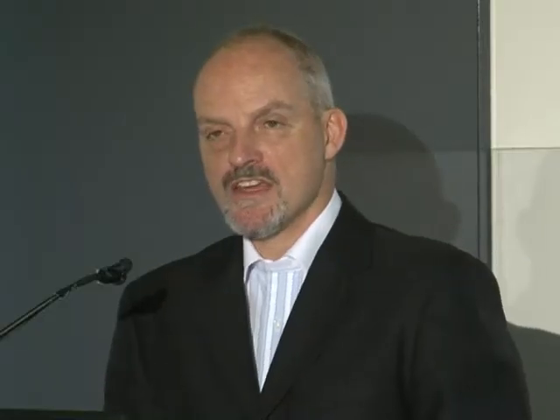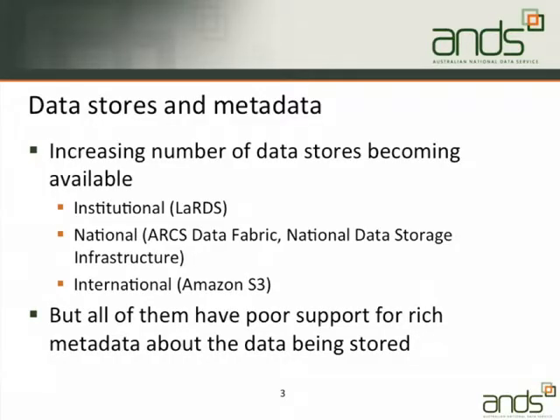The problem we've got is that there are an increasing number of data stores out there. Some of those are institutional — Monash has a thing with the catchy title of the Large Research Data Store, Melbourne University is looking to put in something similar, and a number of other institutions around Australia have got or are building out large data stores.